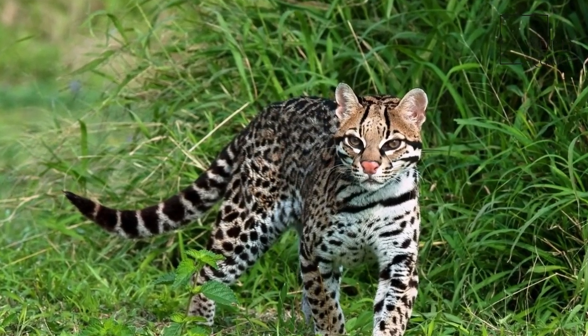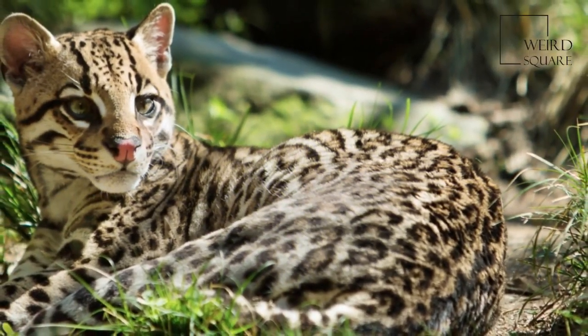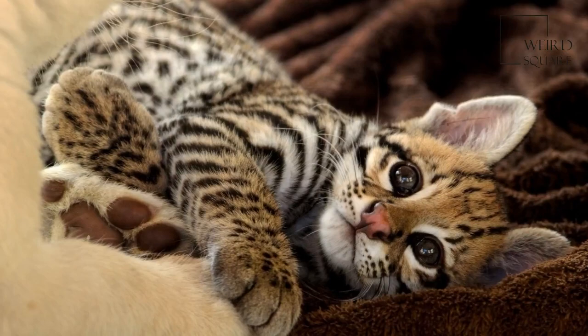Larger individuals have occasionally been recorded. The thin tail, 26 to 45 cm long, is ringed or striped and is shorter than the hind limbs.